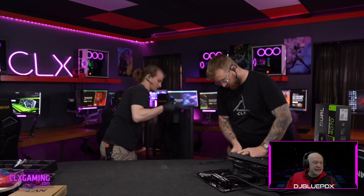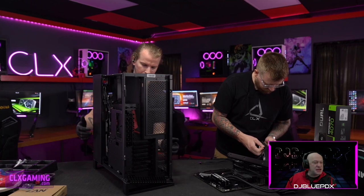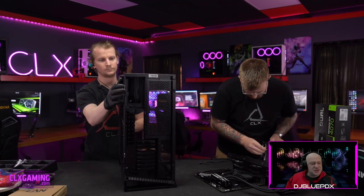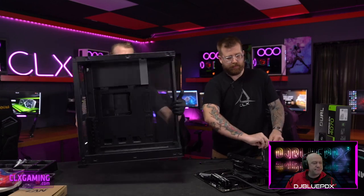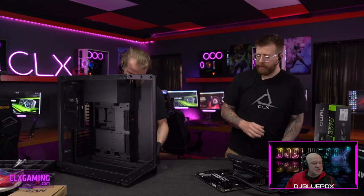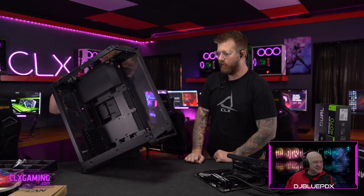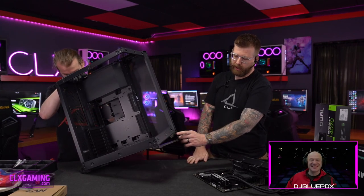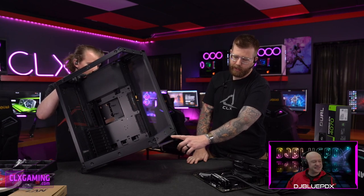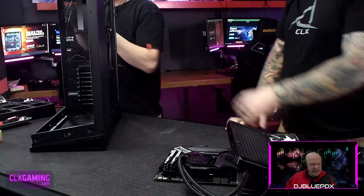Let's talk about this giant NV7 case's built-in ports and cool features. On the front panel down at the bottom we've got two USB 3.0 ports, a Type-C, and a mic/headset audio port. All the power buttons and other controls are up top.